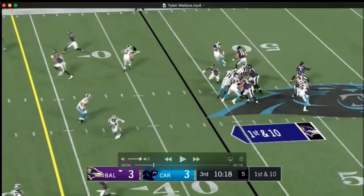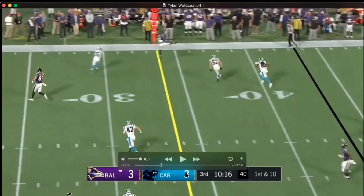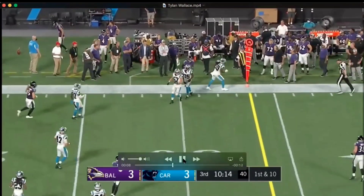Both of them are attacking vertically. The guy underneath the route here is probably a little bit too far flat. Nice catch by Tyler Wallace — gets both feet down, ends up being a first down. Nice catch by him.